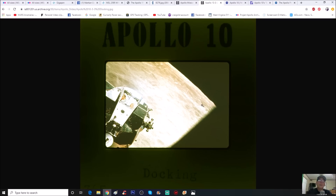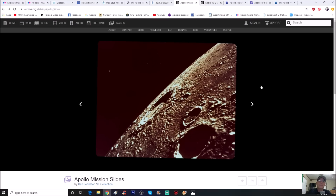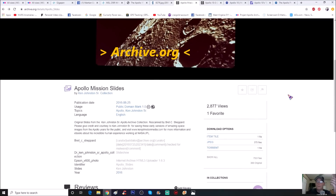Now let's check this photo out. Thanks to Ken Johnston Senior for having these photos, and to Brett Collins Shepherd for uploading them. You can get them from archive.com — all the Apollo mission slides from Ken Johnston Senior's collection, scanned by Brett Collins Shepherd. Please give credit to Ken Johnston Senior for saving these early versions of amazing space images from the Apollo years.